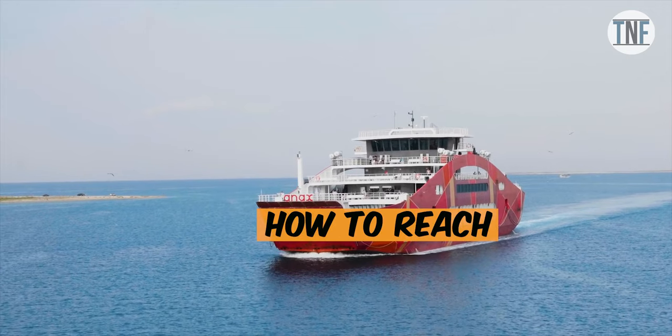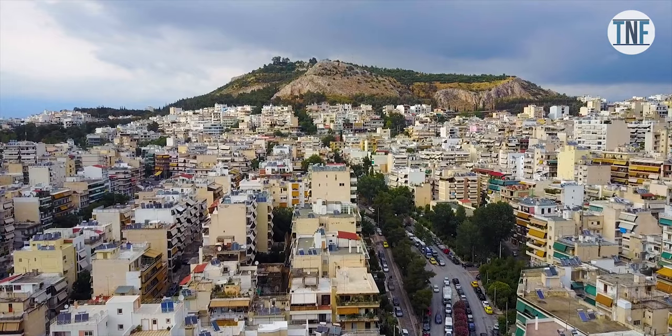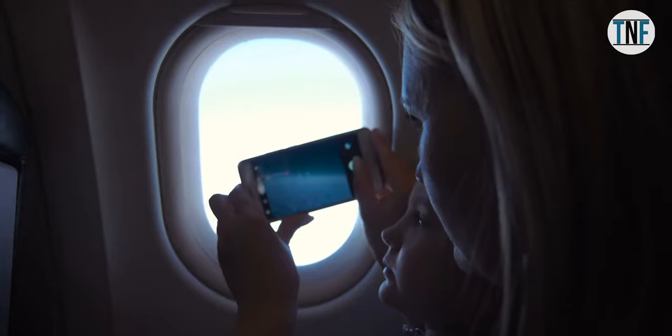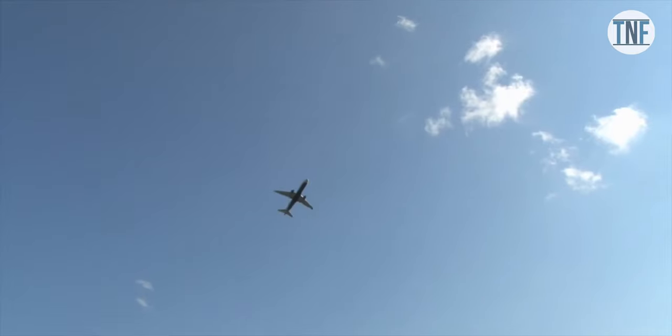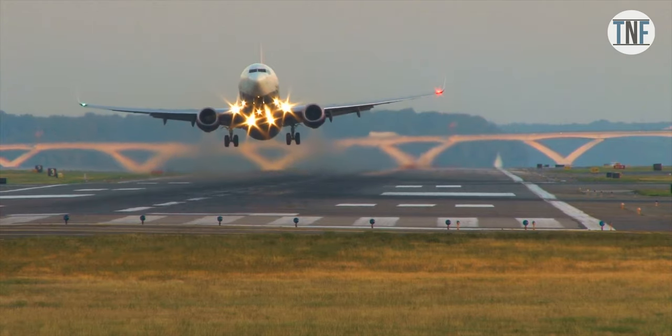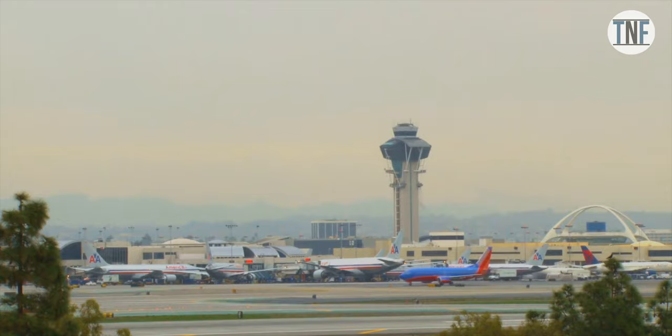How to reach: You will get flights to the capital of Greece, Athens, from New Delhi, with 1–2 stops in between. You can go to Greece via Abu Dhabi, Istanbul, or Turkey. To minimise your flight charge, check the fares first and then decide the route where the charge is minimum.